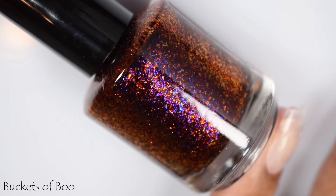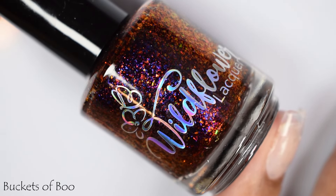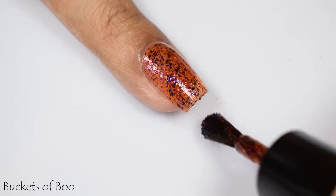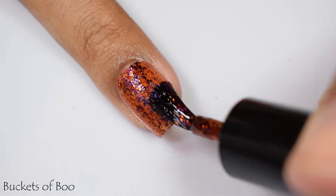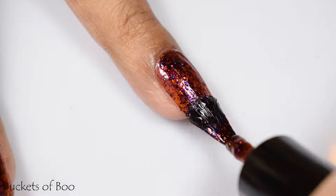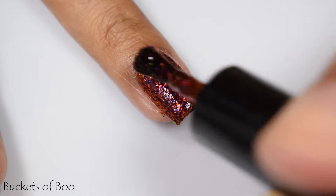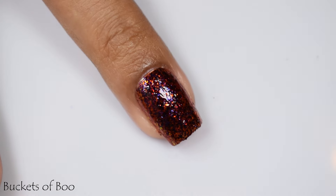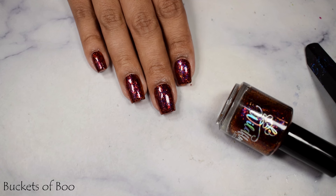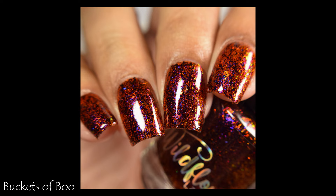Buckets of Boo is described as a vampy orange base with red to gold to green crystal flakes and scattered blue to purple UCC flakes. This one's inspired by McDonald's Boo Buckets. We have a jelly type of formula. I chose to stop at two coats because it does have a heavy type of buildup with all of that flaky goodness. It dries very flat, so make sure you use a good glossy top coat. For best representation, please look at my full hand shot on the video.